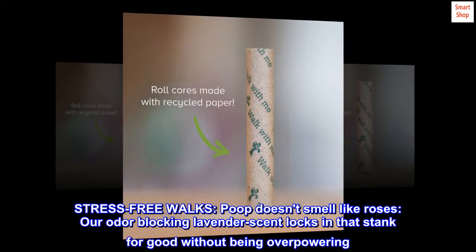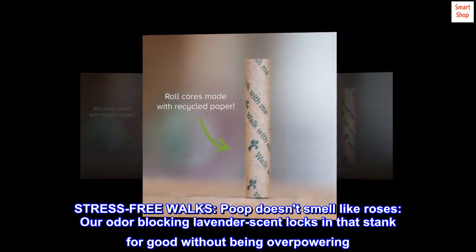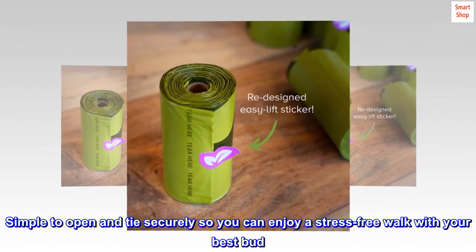Stress-free walks — poop doesn't smell like roses, but our odor-blocking lavender scent locks in that stank for good without being overpowering. Simple to open and tie securely, so you can enjoy a stress-free walk with your best bud.